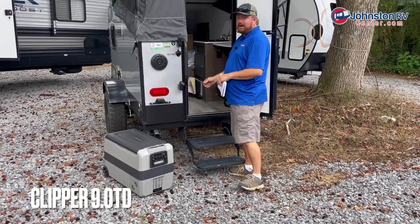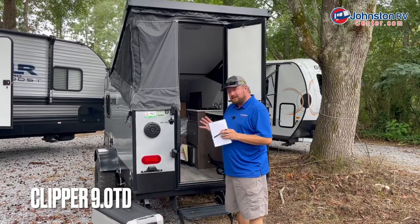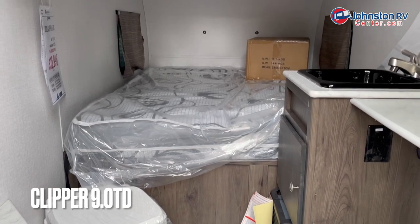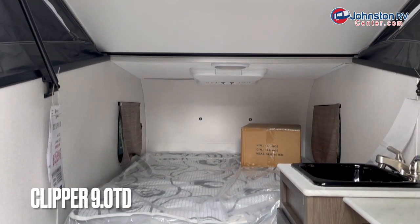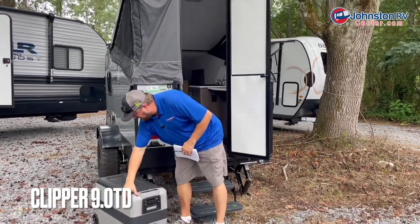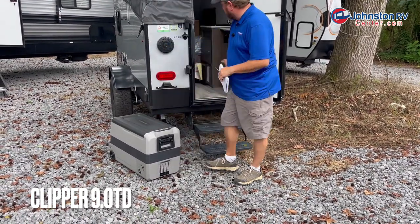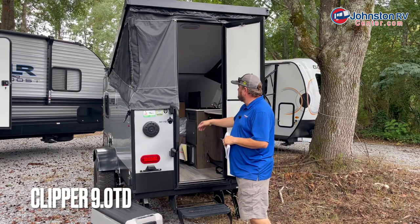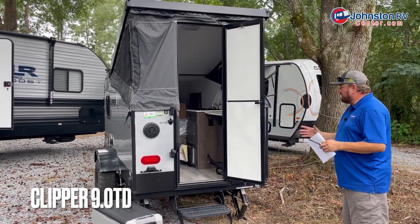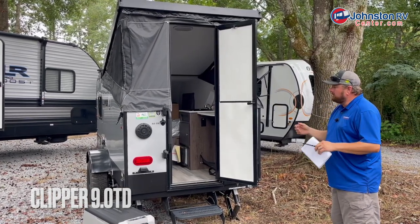We've got a porta-potty instead of a traditional bathroom, but this is a basic camper — a bed, a sink, and it still has heat and an air conditioner. That air conditioner is the same size as on some of the other campers we're looking at; it'll cool it way down. There's an electric cooler that works off the systems in the camper. You've got storage under the bed, all the protection from the elements, hot or cold — just everything you need to stop somewhere overnight or spend a week in it.